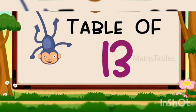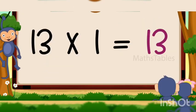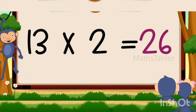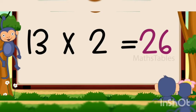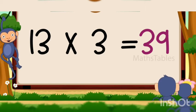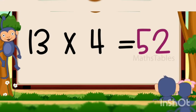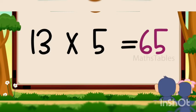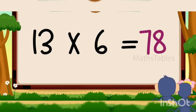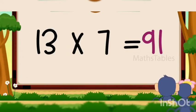Hi friends, now we will learn table of 13. 13 ones are 13, 13 ones are 13, 13 twos are 26, 13 twos are 26, 13 threes are 39, 13 threes are 39, 13 fours are 52, 13 fours are 52, 13 fives are 65, 13 fives are 65, 13 sixes are 78, 13 sixes are 78.